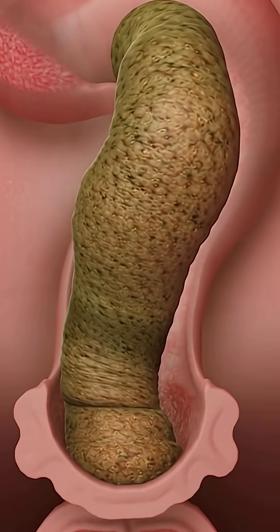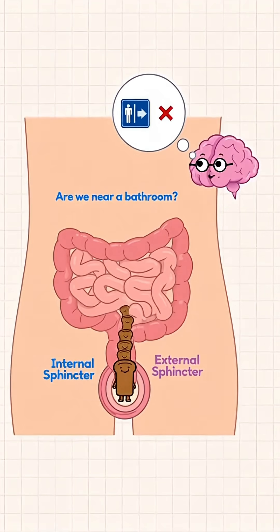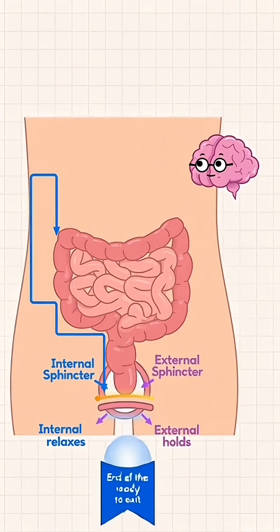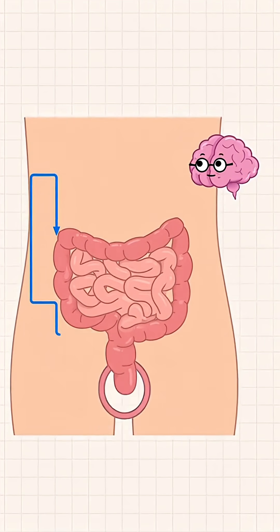Bilirubin pigments from bile darken the material from tan to a red-brown shade. Stretch receptors in the rectum send a message up to the brain: we're full. The brain checks — bathroom nearby? Decision made. It tells the internal anal sphincter to relax, while the external one holds the line until it's safe. When it's go time, the external sphincter releases.